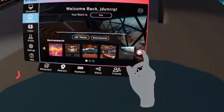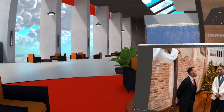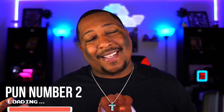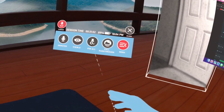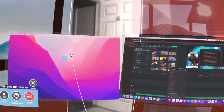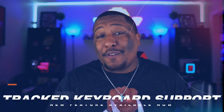Immersed has these amazing environments you can sit in and have a great time being productive. The productivity hack is that I'm able to be more immersed in my work while still having a window to the outside world, and that's just really cool.